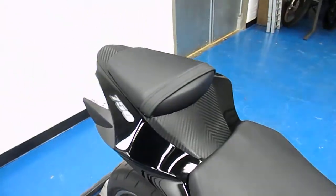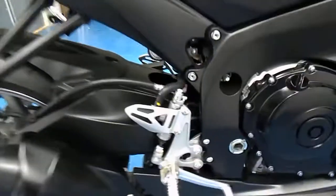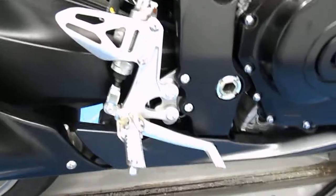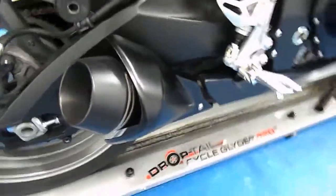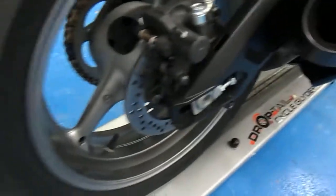Rider and passenger seat — both in mint shape, no rips or tears. Rear sets, no rash on that. And it has an M4 slip-on exhaust with a Thunder Eliminator.